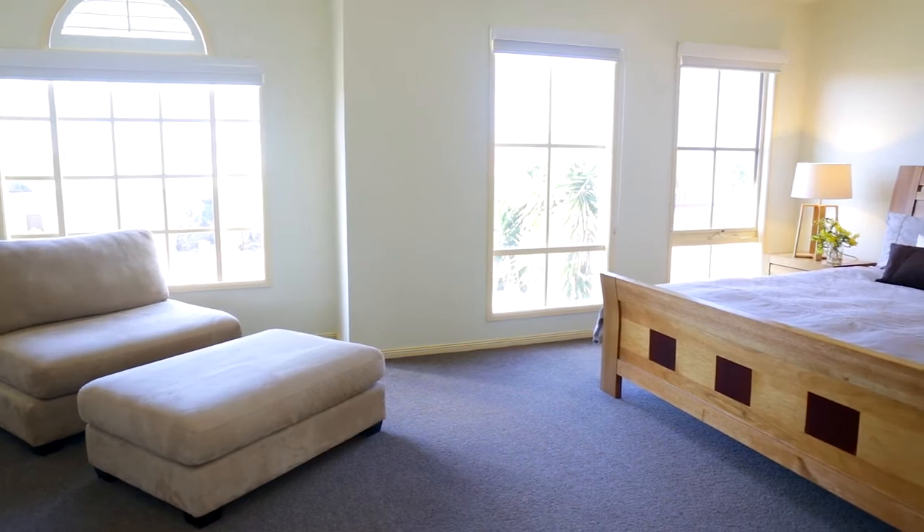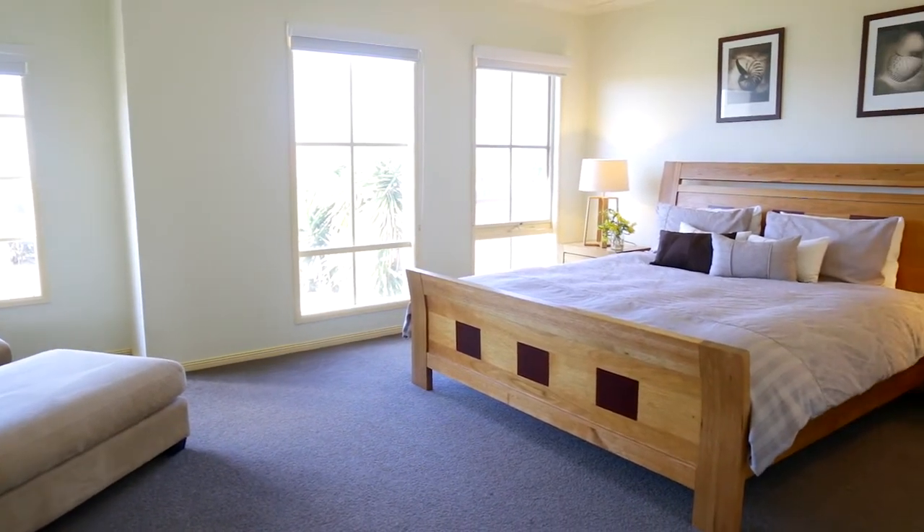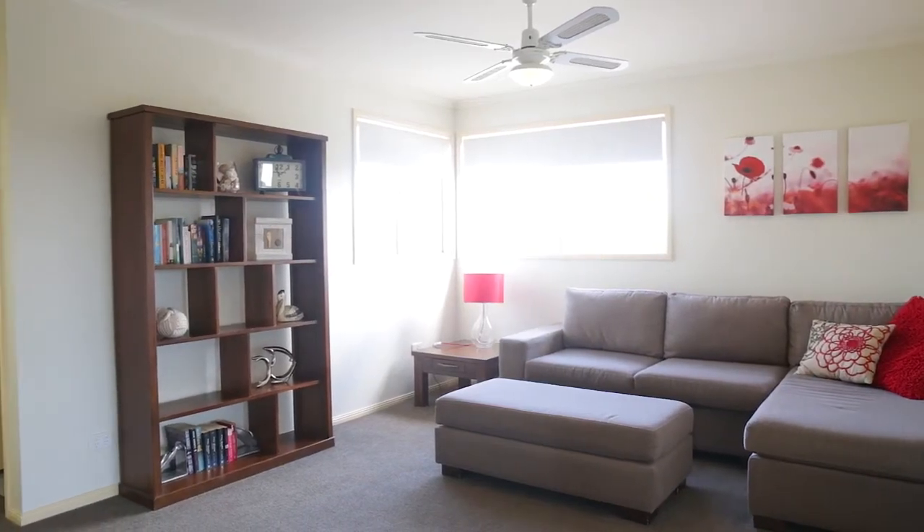The master bedroom sits at the facade with elegant glazing, ensuite and walk-in robe. There are four bedrooms upstairs in air-conditioned bliss, surrounding an airy living space.